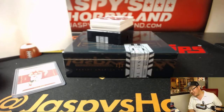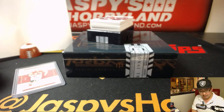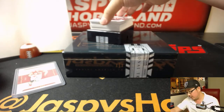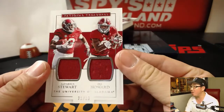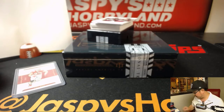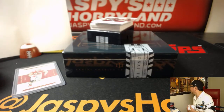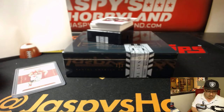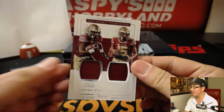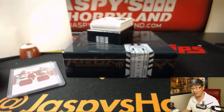Next up is a dual relic of Ardarius Stewart and O.J. Howard, 21 out of 99 — so that's another number one for Manuel. Dalvin Cook, Travis Rudolph, 31 out of 99 — Manuel with another one.